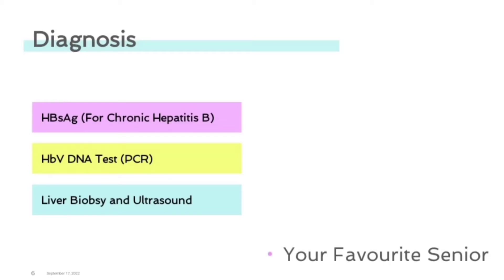HBsAntigen is the surface antigen of the hepatitis B virus. Its presence in blood indicates a current hepatitis B infection. The second test is the HBV DNA test. HBV DNA levels are useful in the diagnosis of chronic infection by differentiating between active and inactive disease states.